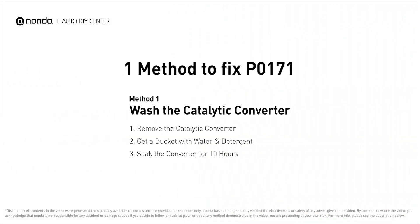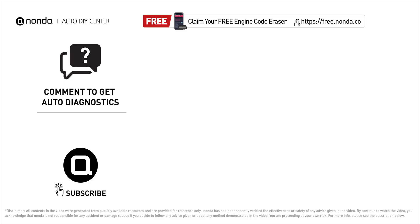Here is a practical solution to fix the P0171 error code to save more money on car expenses. Claim a free engine code scanner by clicking the link here or in the description below. You're also welcome to leave comments below — our mechanic professionals will answer them shortly. Don't forget to like and subscribe to our channel. Thanks for watching.